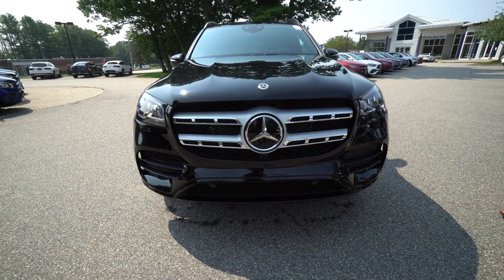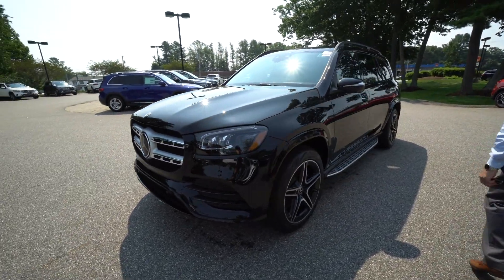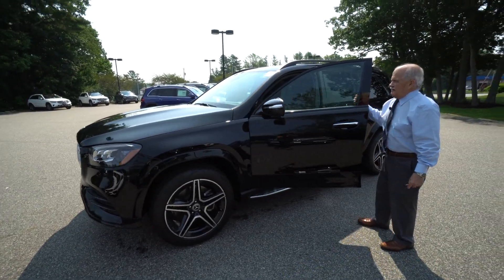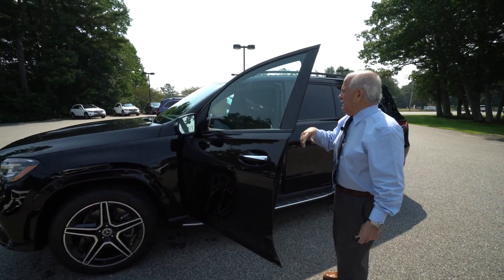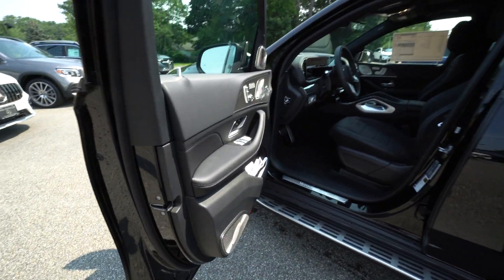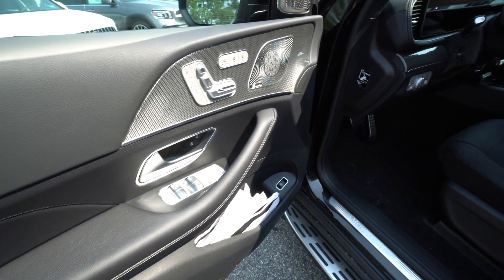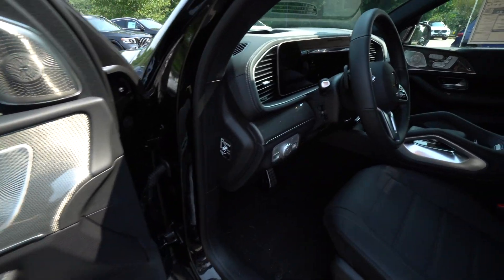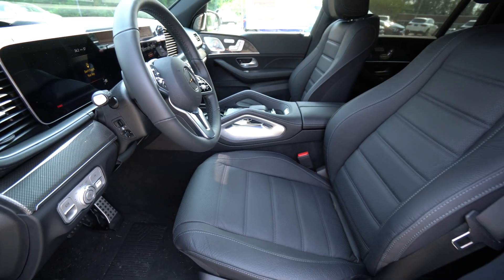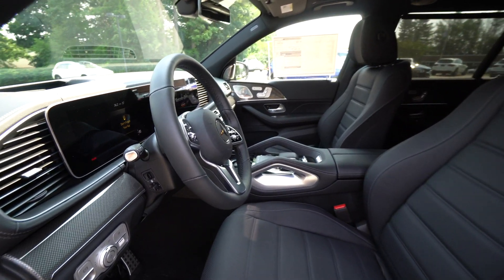Black on black leather. This one has the night package — very attractive. In 2020, Mercedes redid the technology, so this has got all the new technology. I did send you a copy of the window sticker so you've got everything at your fingertips, but we'll just kind of touch over things right now.